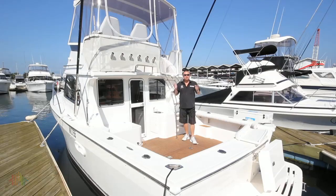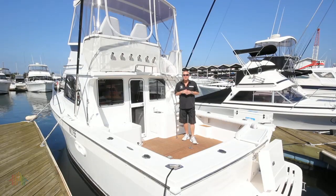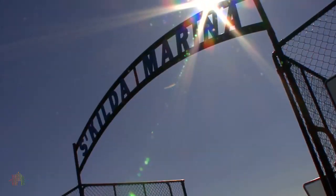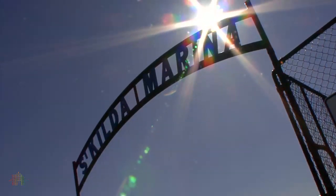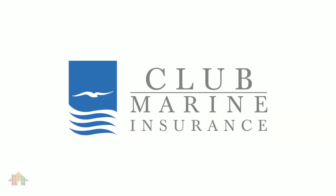I hope you've enjoyed our video tour of our Deep V. She's a tremendously fitted-out boat and I look forward to talking to you very soon about her. Ask us for a competitive insurance quote — we're a platinum dealer of Club Marine, Australia's largest pleasure craft insurer.